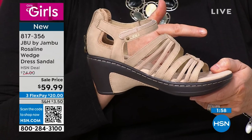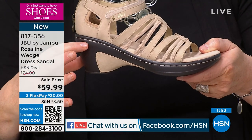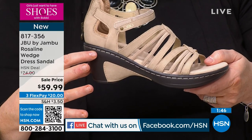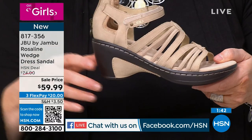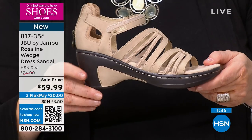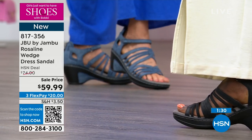Let me take everyone back to last season — we had the North Star, built on this Olympus construction. I launched the North Star in the spring of last year; it was supposed to last us to the fall, but it sold out before summer even started. So many of you may not remember it because it sold out so fast. If you own the North Star, you're going to pick up on the Rosalind.